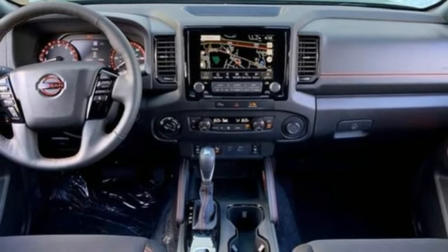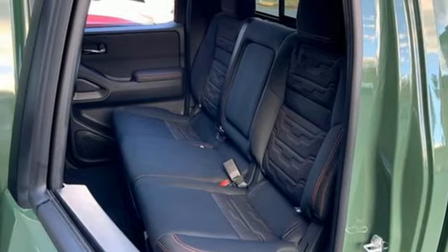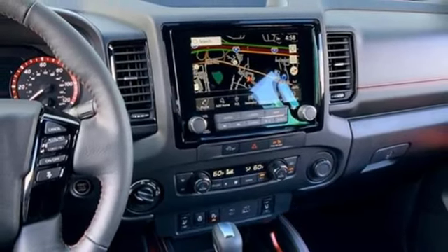Also included: leather steering wheel, doors and push button start proximity key, streaming audio, active grille shutters, four-wheel drive, and automatic transmission.